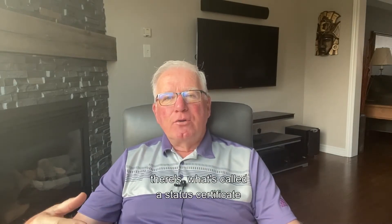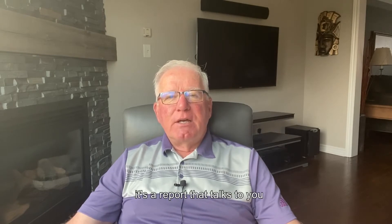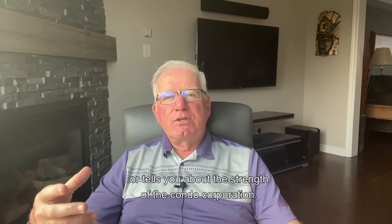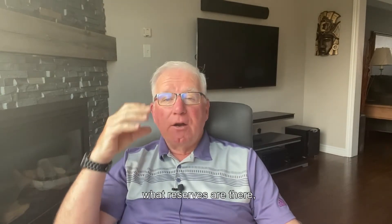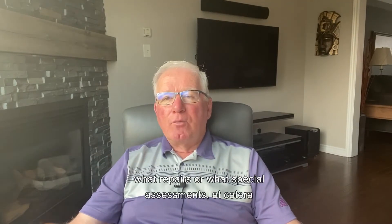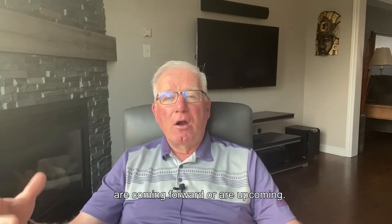So when you buy a condo, there's what's called a status certificate. What the status certificate is, is it's a report that talks to you or tells you about the strength of the condo corporation — what repairs or what special assessments are coming forward or upcoming.